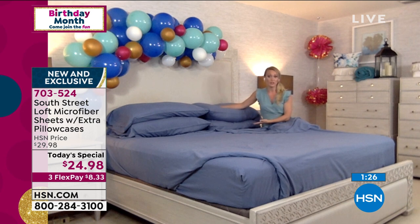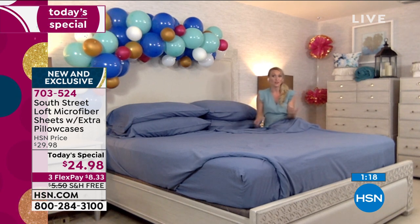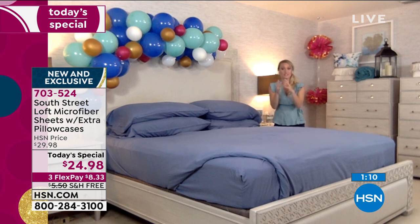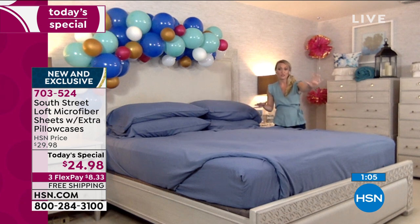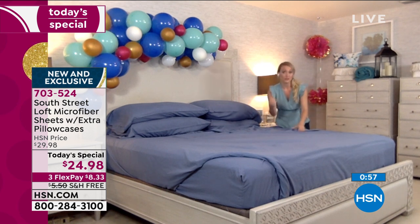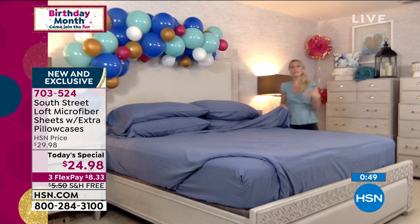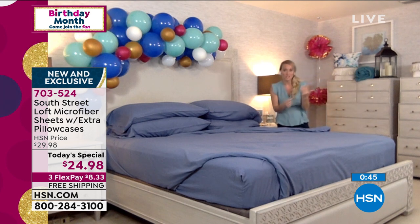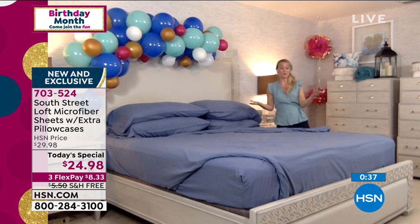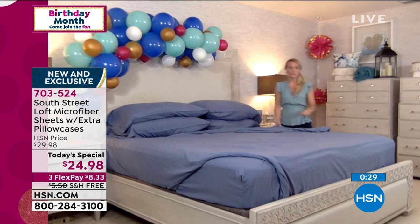If you only want to sleep with two pillowcases, store the other two and switch them out as needed. Microfiber is also a very durable fabric — made up of thousands of tiny fibers tightly woven together per square inch. It's a durable fabric that can withstand the additional washes we're doing. This is a great value because you might have your sheets going through more of a rotation right now. It's good to have a set on your bed, in the linen closet, and in the wash.